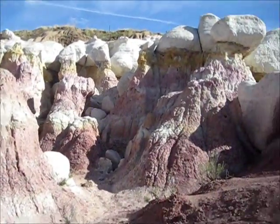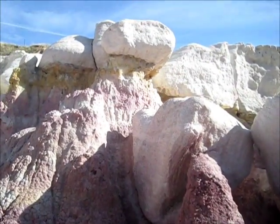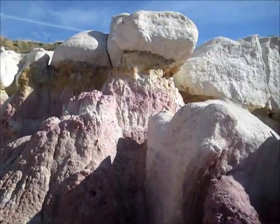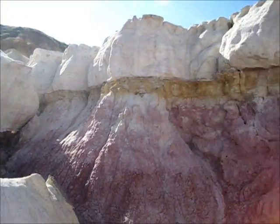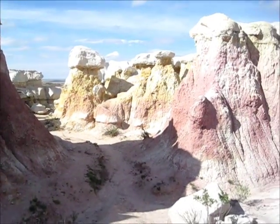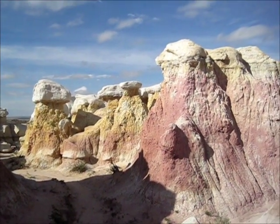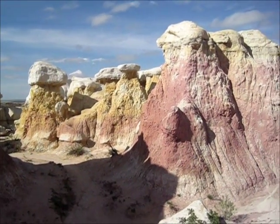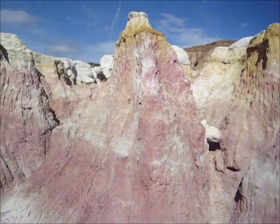So we got more rocks. This is called the Paint Mines, and it's just outside of the little town of Calhan, Colorado. It's about 20 miles east of Colorado Springs. And it's worth a visit — pretty neat. I think if you want to experience southern Utah, come here, because there's all sorts of crazy stuff like this.